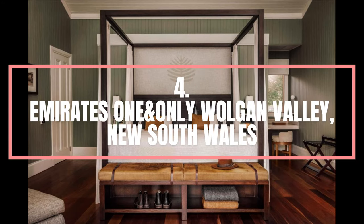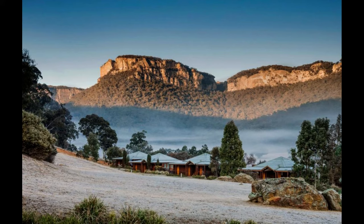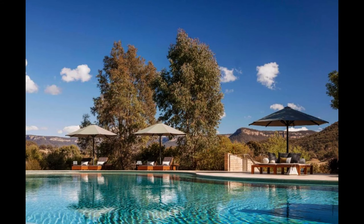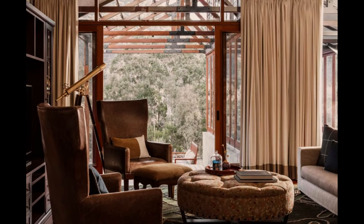Number 4. Emirates One and Only Wolgan Valley, New South Wales. Emirates Wolgan Valley Resort and Spa is set amidst the stunning scenery of the rugged Greater Blue Mountains World Heritage Area, enjoying inspiring views of the dramatic scenery. The resort is built around a fully restored homestead and nestles within its own private conservation and nature reserve. Encompassing 40 freestanding luxury suites, each with its own private terrace and swimming pool, the resort was built using today's cutting-edge technology and yet perfectly echoes the original heritage architecture, allowing it to blend seamlessly with the vastness and dramatic beauty of the Australian bush.